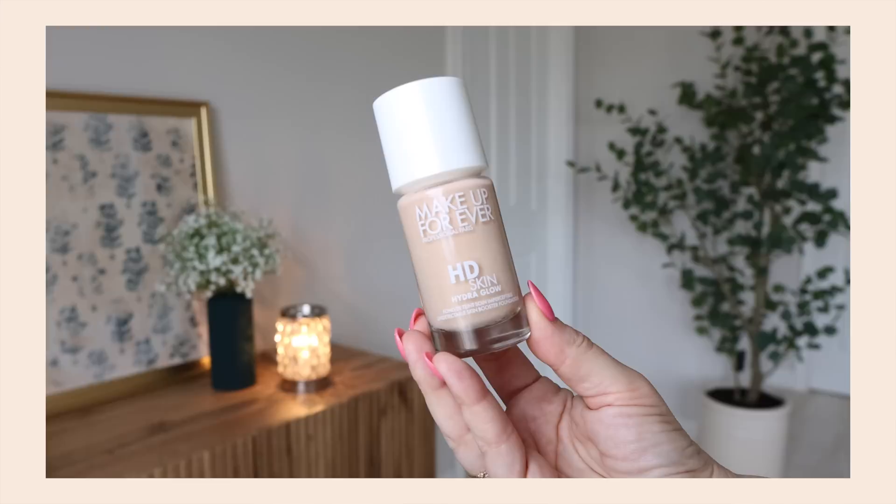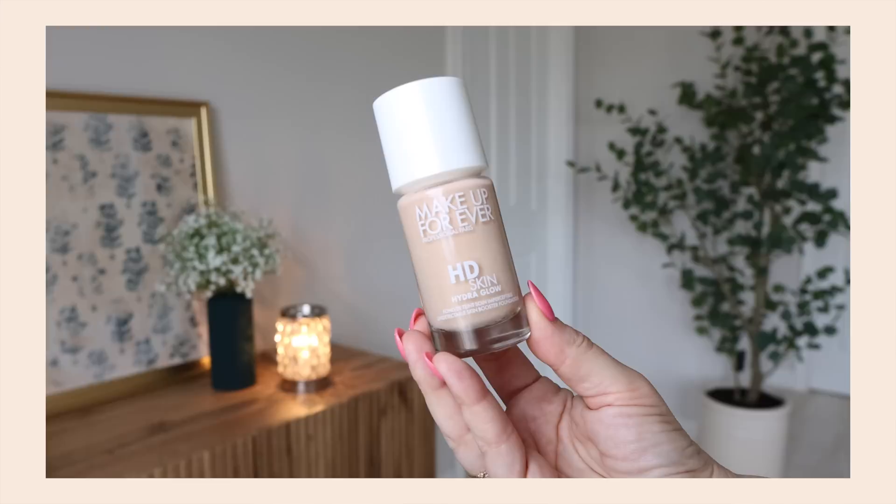Let's do beauty first as usual. I can't stop using this foundation — it's the brand new launch from Makeup Forever, their Hydra Glow Foundation. You can put on a very little amount. I put on a light first layer and even that small amount blends in so beautifully. It covers a little bit, and then you can go in with a second layer for more coverage. It always looks lightweight and natural. Even though it can pack a punch — medium to max coverage — I love the way my skin looks. I'm wearing no highlighter at all.